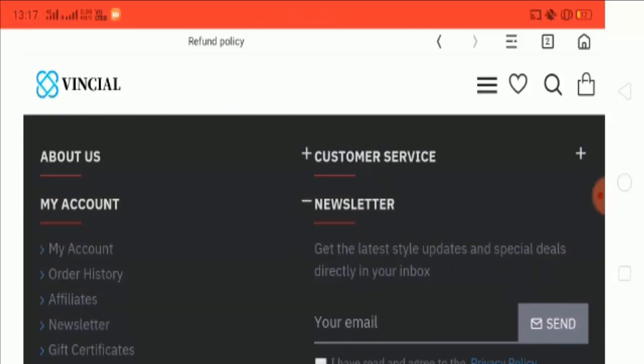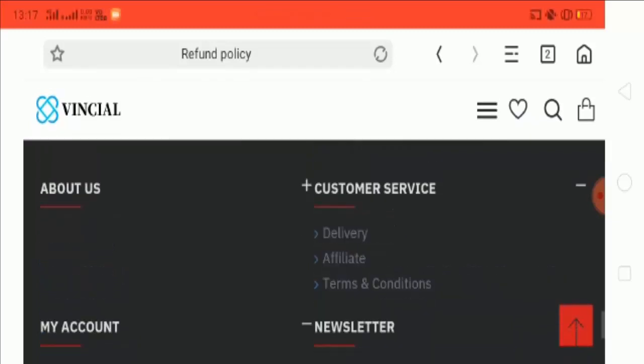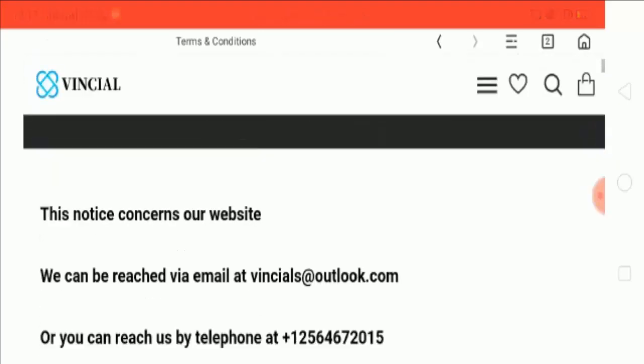There is also an option for My Account. If you already have an account for this website, you can easily log in with your username and password. If you don't have an account, you will need to create one. Let's go to the Terms and Conditions.